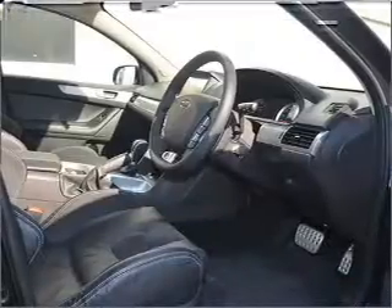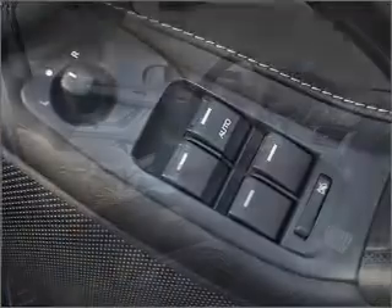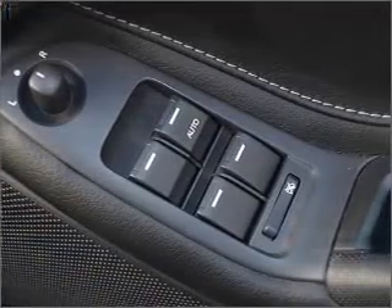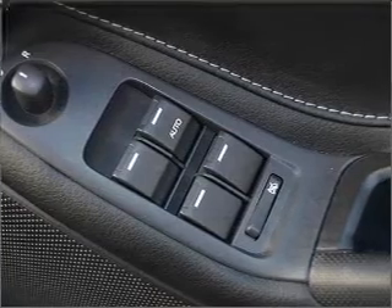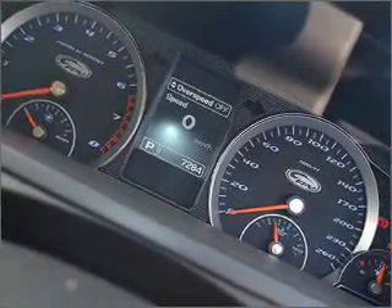Cruise control, central locking, an alarm system, side airbag, stability control, power mirrors, satellite navigation, power windows, a CD stacker, curtain head airbags, and premium wheels that lend a distinctive appearance.